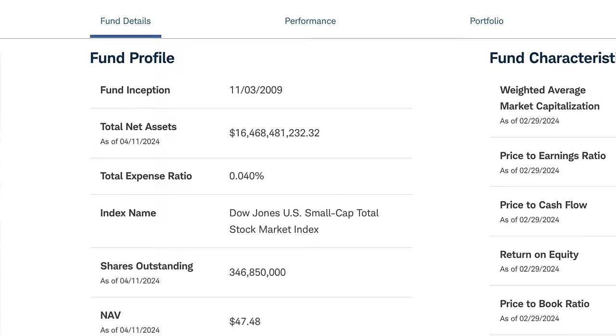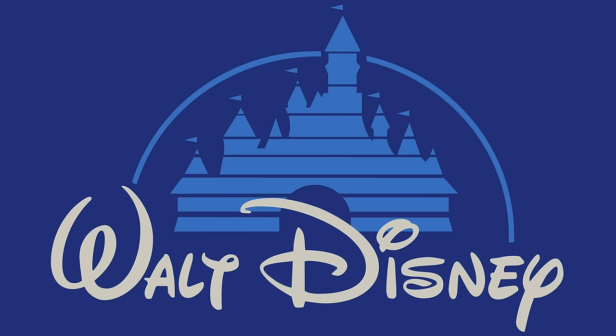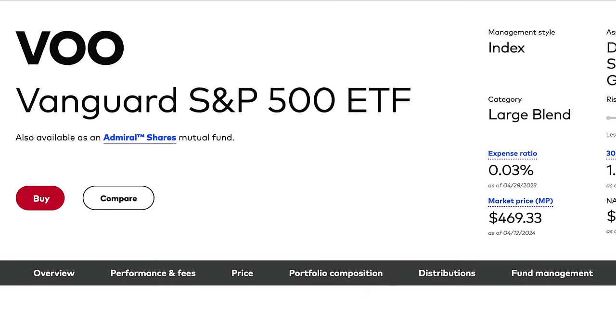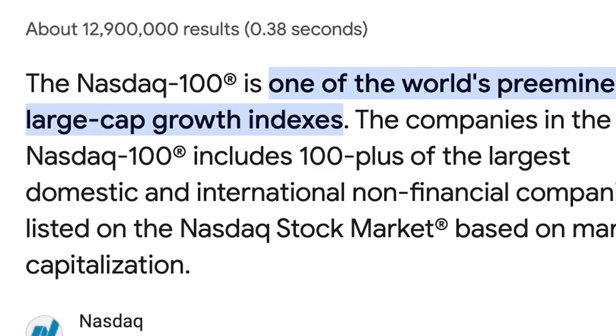In a fund of a couple hundred or thousand different companies, there are bound to be a couple winners in there. Most of you already invest in stocks or ETFs that are large cap — companies like Microsoft, Apple, Tesla, Disney, and Nvidia are all large cap. ETFs like VTI that track the S&P 500 and QQQ that track the NASDAQ 100 are ETFs that only have large cap stocks within them.